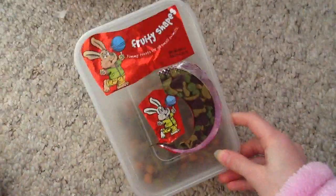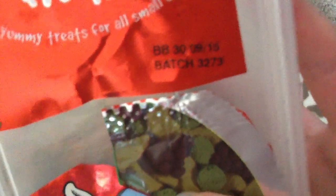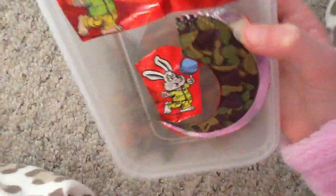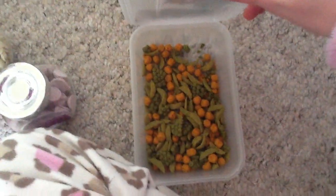In this jar I have fruity shapes, yummy treats for all small animals. They expire on the 30th of the 9th of 2015. The picture shows what they're meant to look like - they're meant to be all these different colours. But when you open them up, that's not the case. They aren't all different colours - quite disappointing. They're just orange and green, not very colourful.